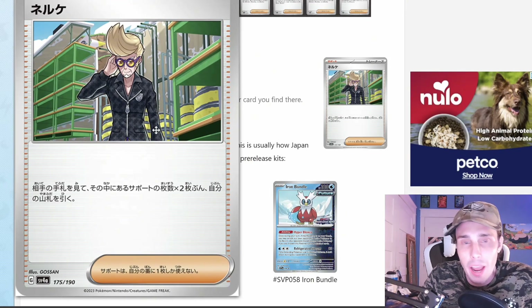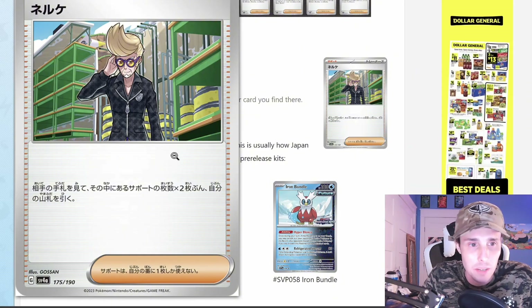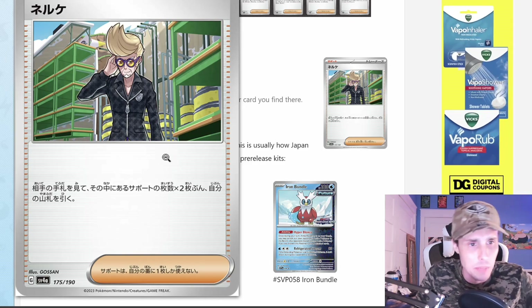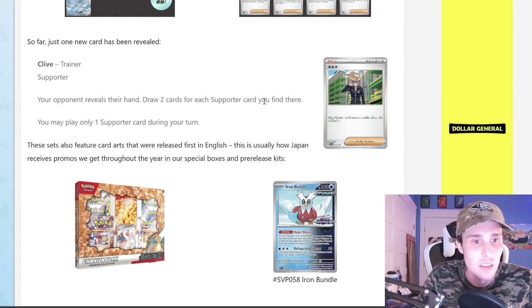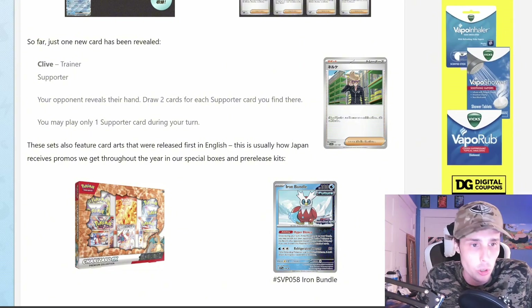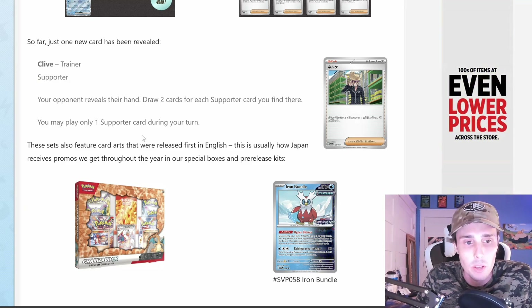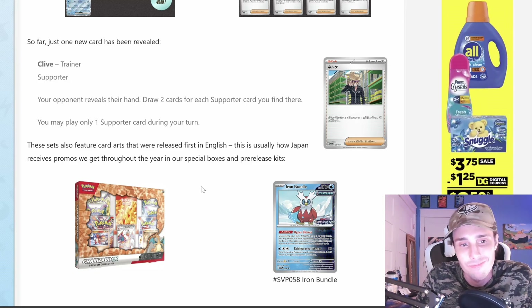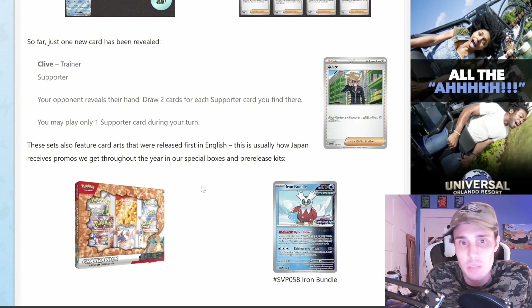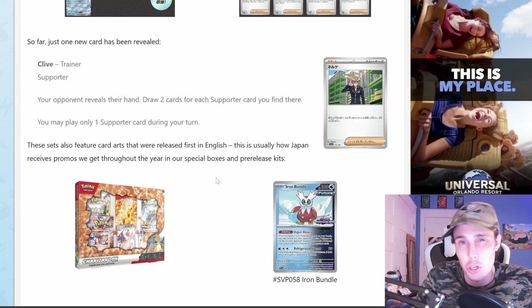This is a cool guy — I wish I was as cool as this guy. He's got the Johnny Bravo hair, and those shades — he is fly. Let's go ahead and read this supporter card: 'Your opponent reveals their hand. Draw two cards for each supporter card you find there.' Maybe that could be good against like a Lost Zone deck or something like that that has a lot of cards in their hand coming to the end of the game. I'm not too sure if it'll really be playable though — let me know what you think about it.